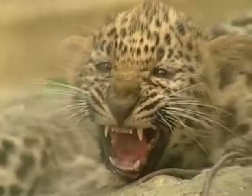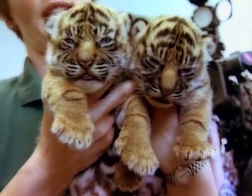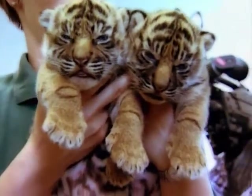Join us next time on Zoo Babies for lots more chicks, calves and cubs.